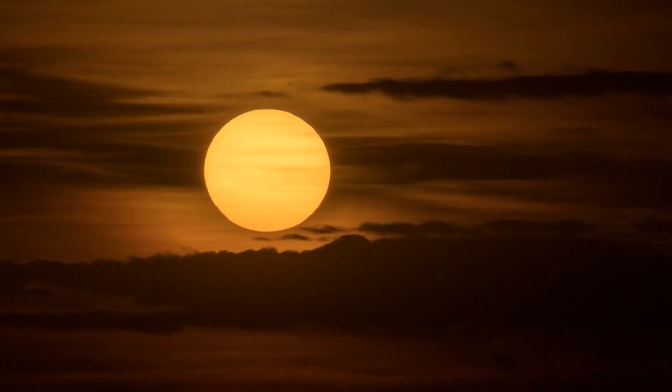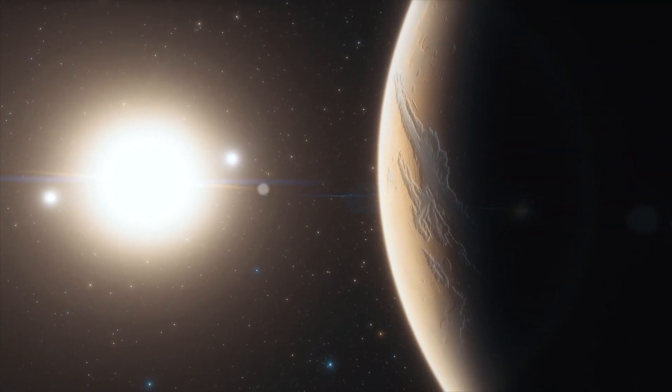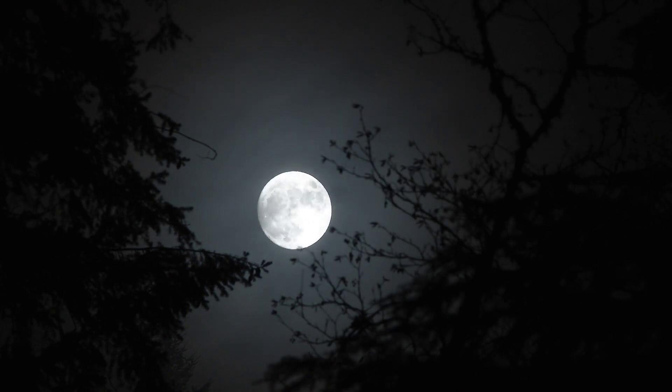However, the length of the days on this planet might be very different. It is likely that because of GJ667CC's proximity to its star, it is tidally locked, similar to our Moon, with one side always facing the star.